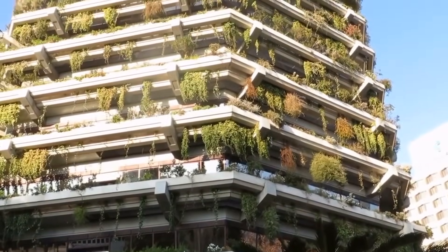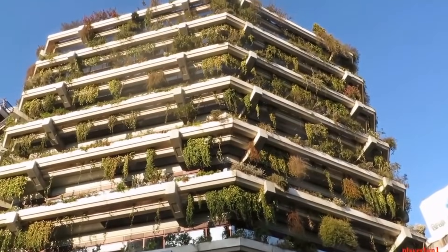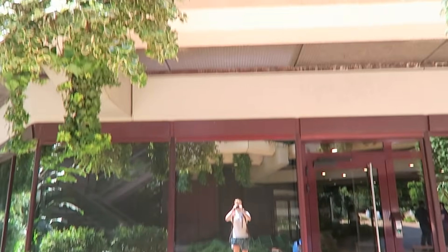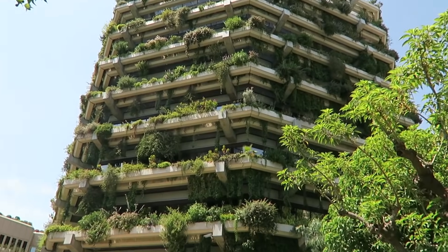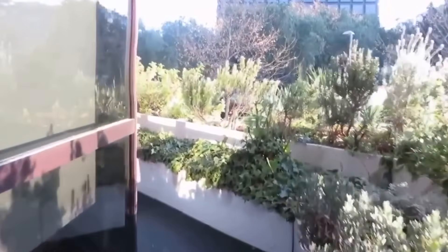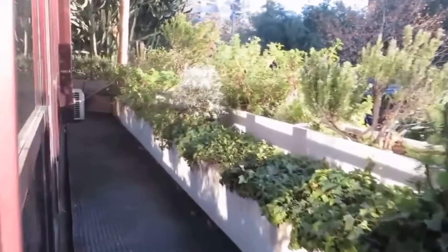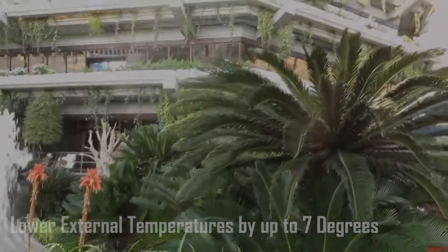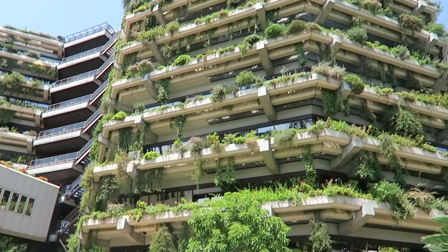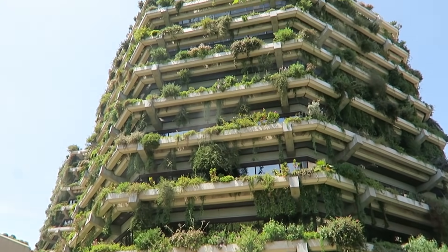The Banca Catalana building was the first green building to be built in Barcelona. The plants provide shade from the heat of the strong sun, which dramatically reduces the air conditioning requirements inside the building. The plants wrap the entire building on each level, providing natural shade to the offices behind. It can also lower the external temperatures by up to 7 degrees, which can be extremely important in large cities that experience the heat island effect.